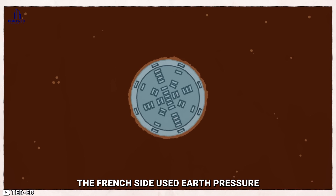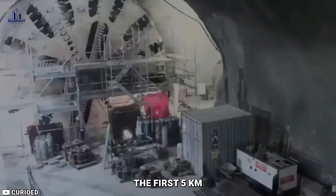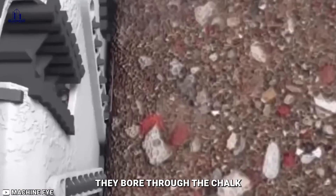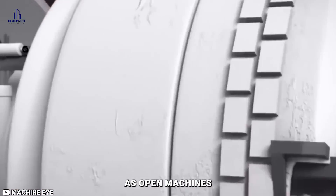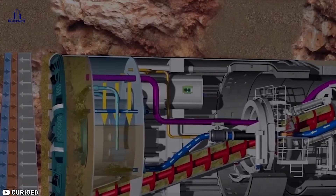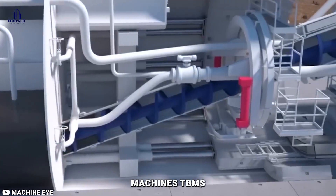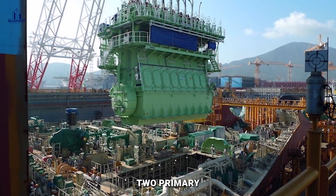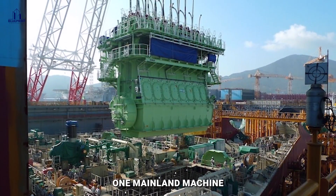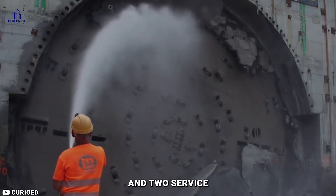The French side used earth pressure balance tunnel boring machines with both open and closed modes because of their higher water permeability. The first five kilometers (three miles) of the TBM's operation were closed, but after that they bore through the chalk marl strata as open machines. By doing this, the impact on the ground was reduced, high water pressures could be tolerated, and grouting ahead of the tunnel was not necessary. A total of five tunnel boring machines were needed for the French endeavor: two primary marine machines, one mainland machine, and two service tunnel machines. The short land drives of two kilometers allowed one TBM to complete the first drive, then reverse direction and complete the other.